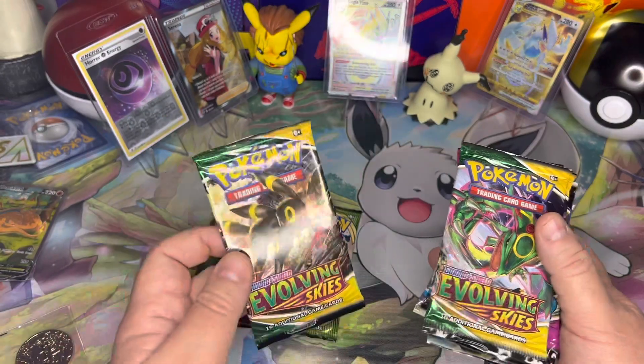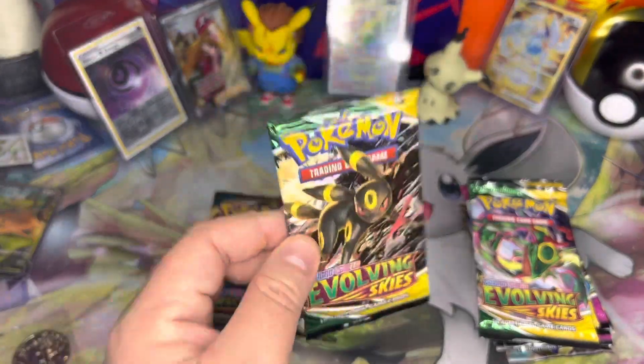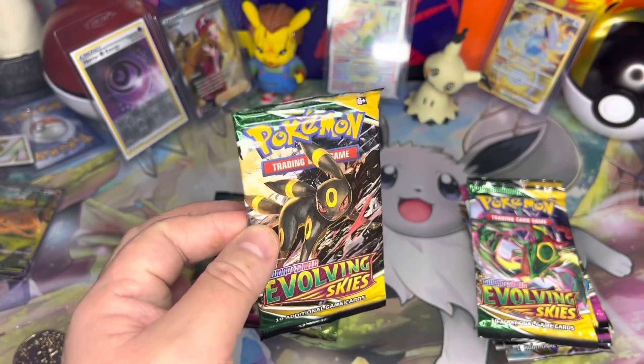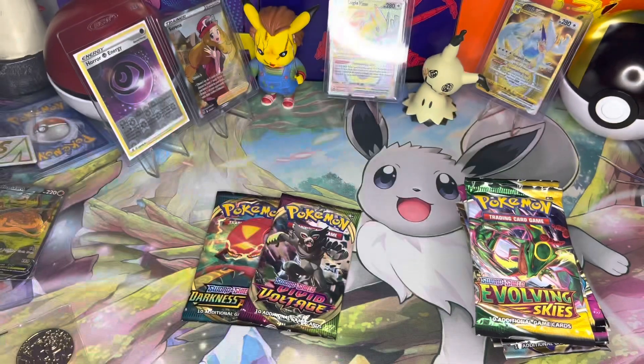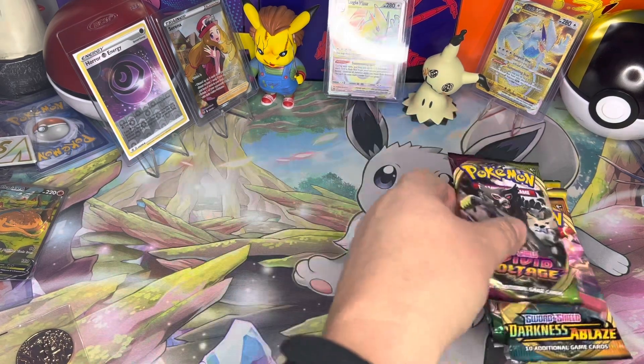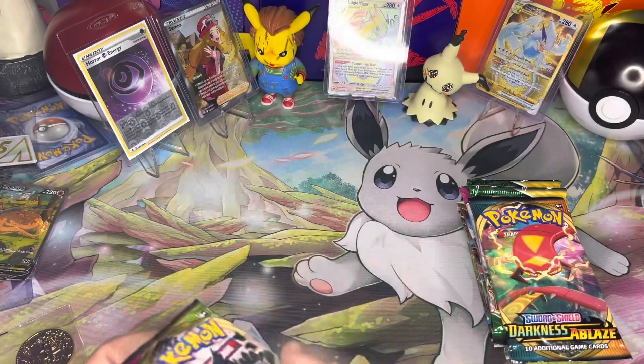I'm trying to collect one of each pack art for Evolving Skies and I didn't have an Umbreon — it was the only one I was missing — so I'll put that one aside. That means you'll see me open 15 packs. Let's get into it.